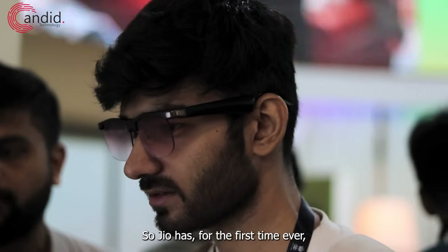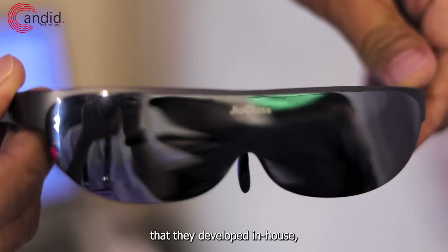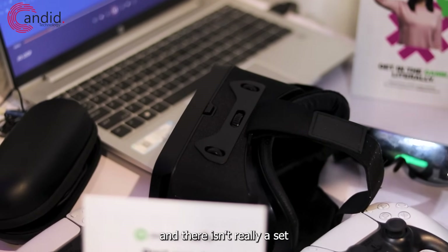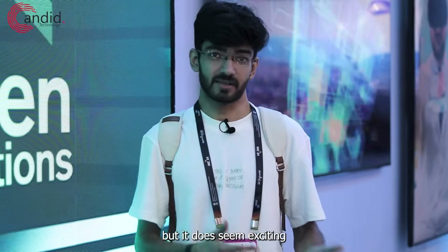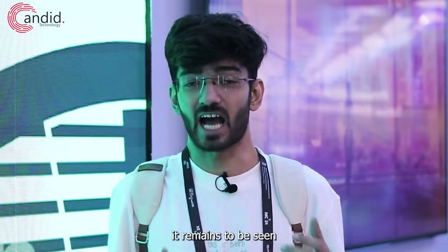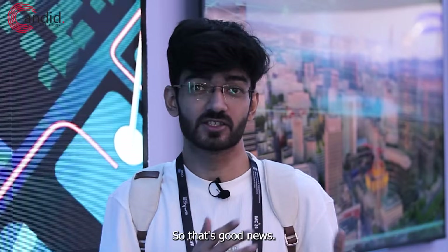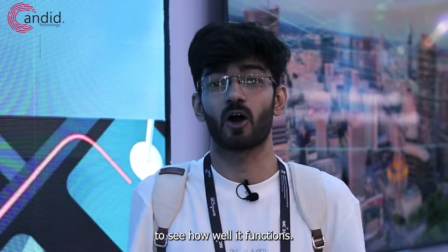Jio has, for the first time ever, a pair of smart glasses that you can use with a voice assistant they developed in-house, as well as a gaming solution for VR headsets. These are all under-development models at the moment and there isn't a set launch date, but it does seem exciting and it's not simply looking like a ChatGPT clone. It remains to be seen how Jio implements this technology in consumer products. There were a lot of promises here today and all the demos seem to work, so we'll have to wait and see for commercialization.